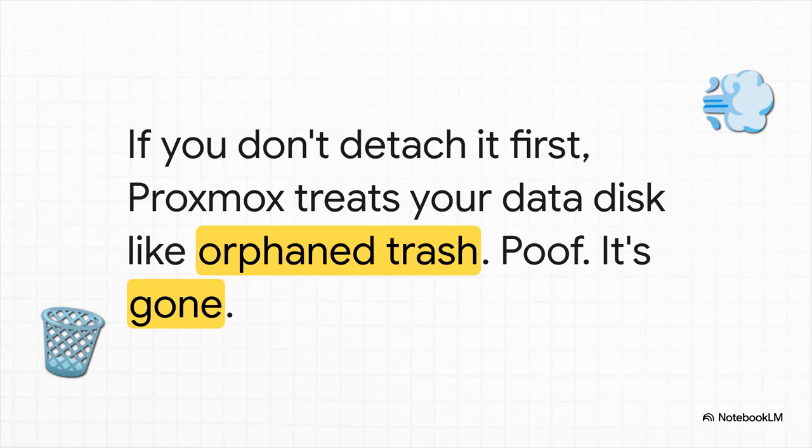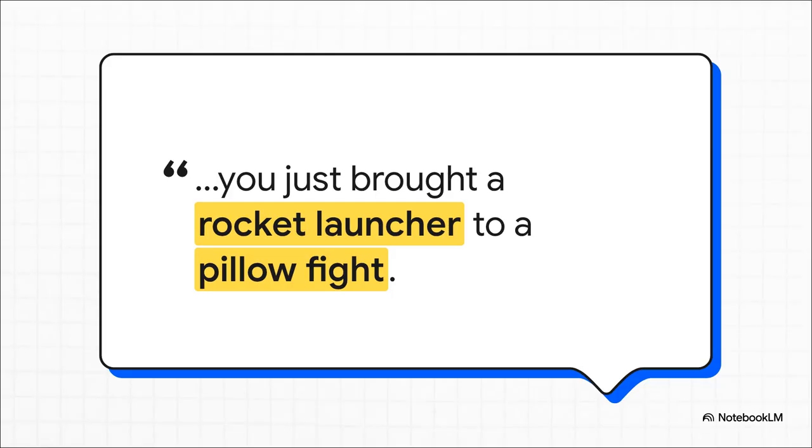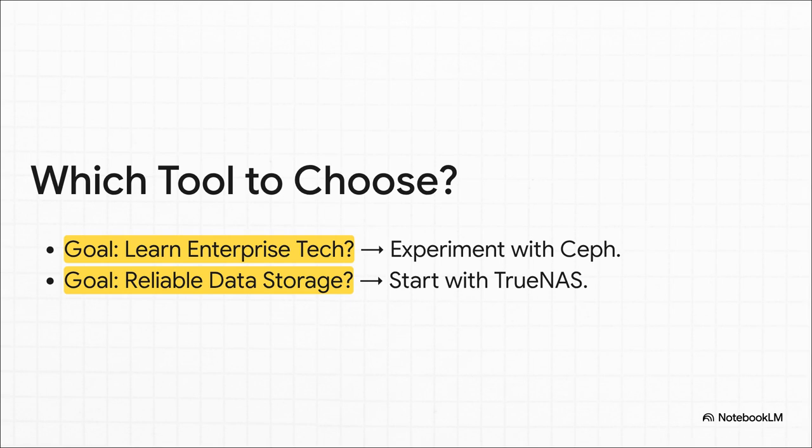As we wrap this up, the lesson becomes incredibly simple. This isn't really about one technology being better than another — it's about choosing the right tool for the job you are actually trying to do. I love this quote: trying to force Ceph into a small home lab just for simple, persistent storage is exactly like bringing a rocket launcher to a pillow fight. It's the wrong scale, the wrong power level, and you're probably going to make a huge unnecessary mess. So ask yourself one question: what's my goal here? If your goal is to learn enterprise-grade, massively scalable storage systems for your career or just because it's cool, then by all means fire up Ceph. But if your goal is reliable, no-fuss data storage for your Plex server and your VMs, just start with TrueNAS.